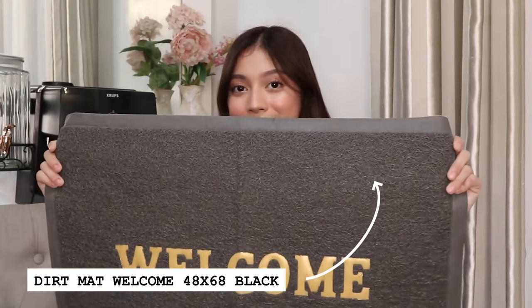Let's get started. We have two different colors — one in black and one in doormat maroon.